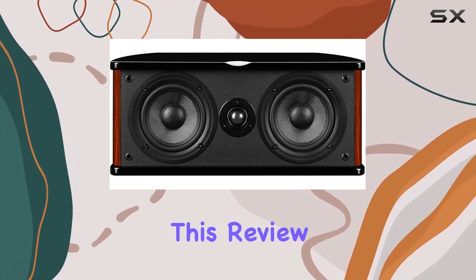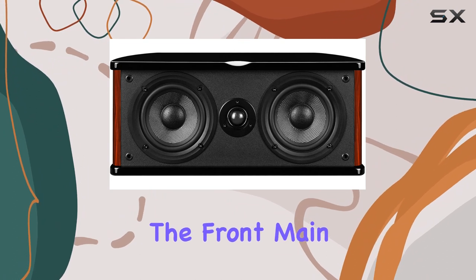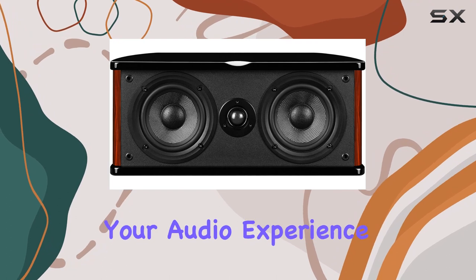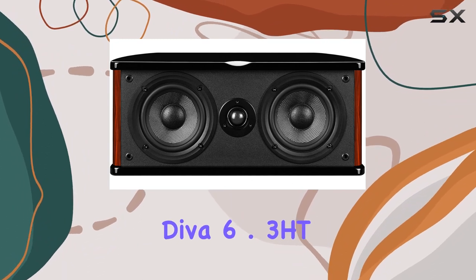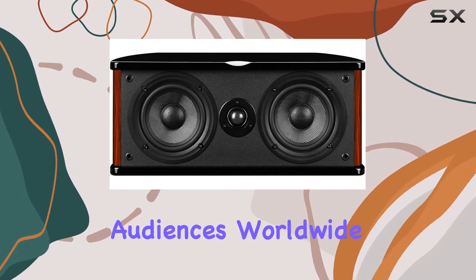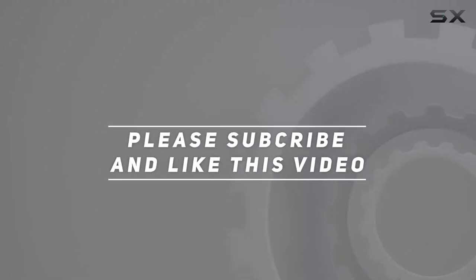This review dives into the Diva 6.3 HT's features, from the front main channel speakers' rich audio output to the optional Sub 10D active subwoofer that adds depth to your audio experience. Whether you're a music enthusiast or a home theater buff, the Swan's Diva 6.3 HT promises to deliver a symphony of sound that has captivated audiences worldwide for years. Check out the video description for updated pricing.